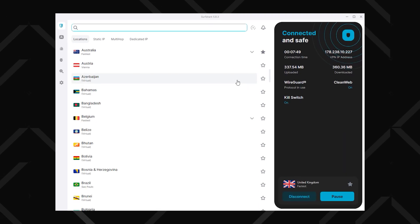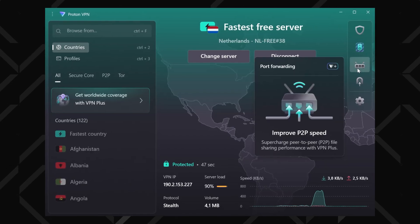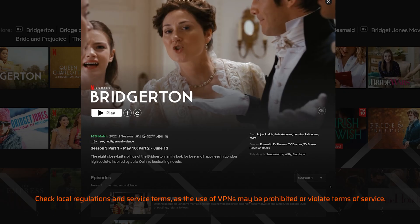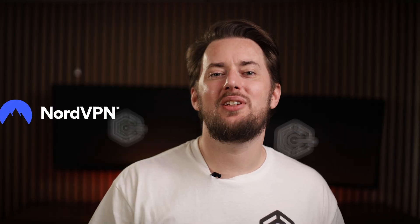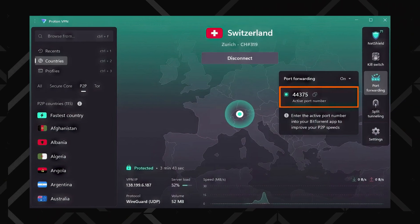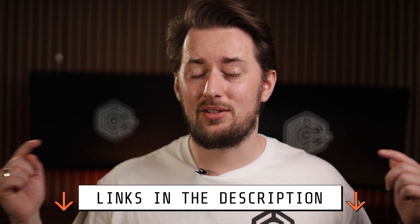Since third-party VPNs rotate their IPs regularly, have thousands of servers all over the world, and offer features capable of bypassing ISP monitoring and geoblocks, they end up being the preferred way to access streaming and torrenting content. For streaming, NordVPN or Surfshark are the best options speed-wise, while I would recommend ProtonVPN for torrenting due to its port-forwarding feature. Regardless of which VPN you pick, you can get the best deals in the description below.